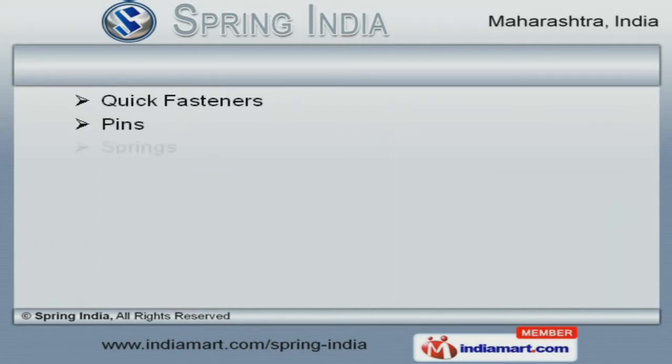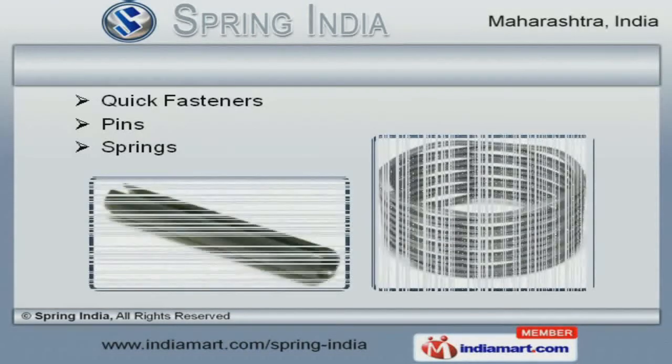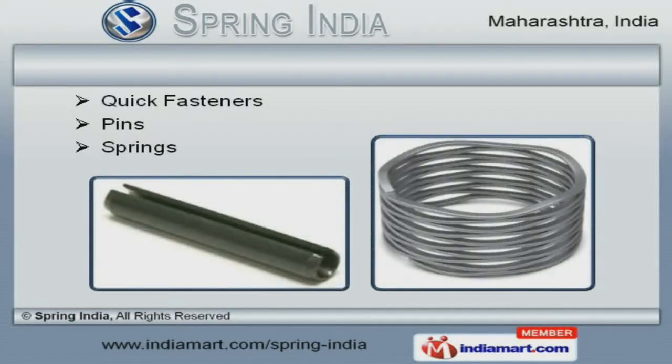We have gained tremendous expertise in providing springs, pins, and quick fasteners.